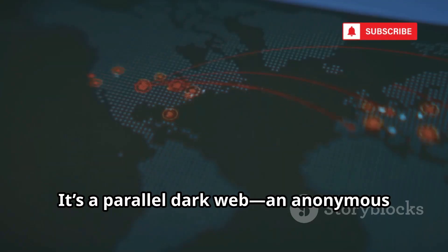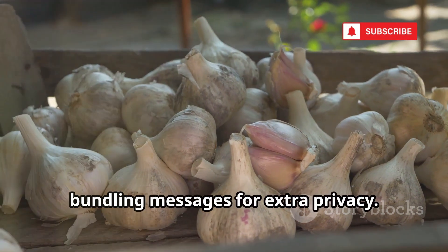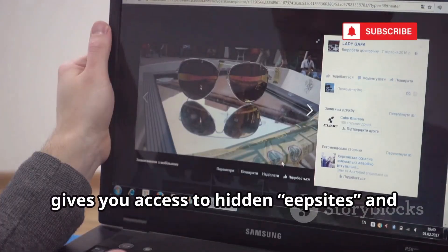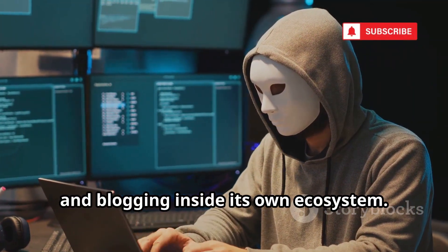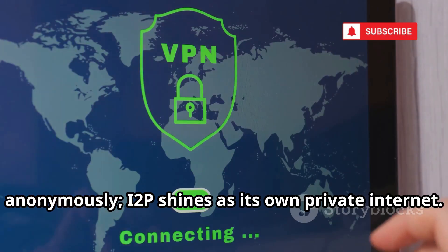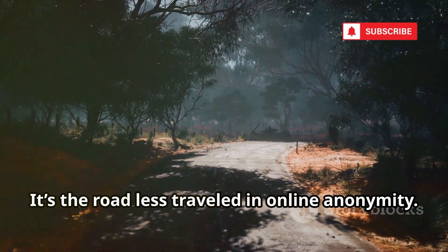Heard of I2P? It's a parallel dark web — an anonymous network within a network. I2P uses garlic routing, bundling messages for extra privacy. The I2P browser, usually a pre-configured Firefox, gives you access to hidden EAP sites and services exclusive to I2P. It's optimized for anonymous file sharing, messaging, and blogging inside its own ecosystem. While Tor is best for accessing the regular web anonymously, I2P shines as its own private internet. If you want to explore a hidden world with its own community, I2P is your ticket.